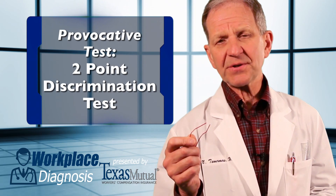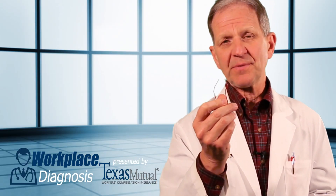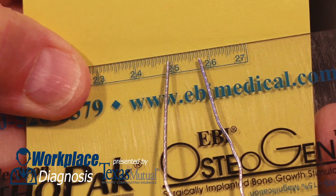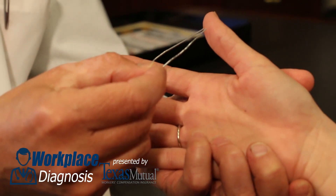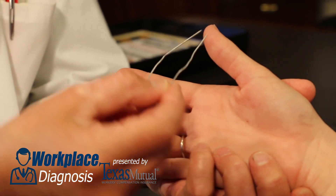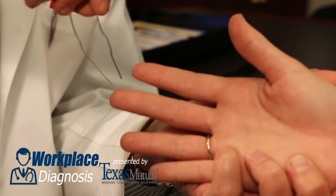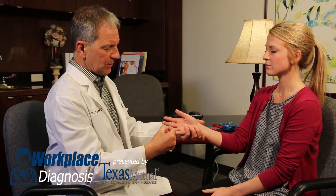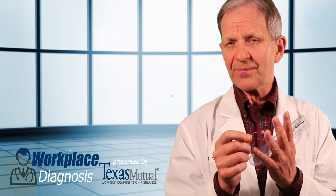The third test to be done on every patient you have with carpal tunnel syndrome is two-point discrimination. You can test this with a very expensive gadget in your office — a paper clip — which is manipulated thus, measuring about seven millimeters with a ruler in your office, and by testing her fingers with her eyes closed for what's one point and what's two points on her finger. She'll be able to tell you whether that's normal or abnormal. An abnormal two-point discrimination test is pathognomonic for median nerve dysfunction at the wrist.